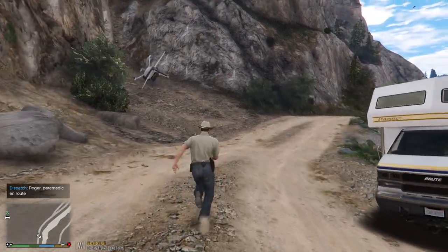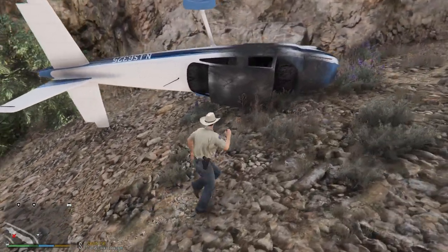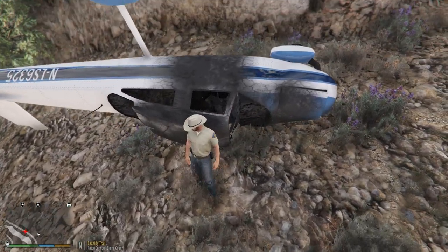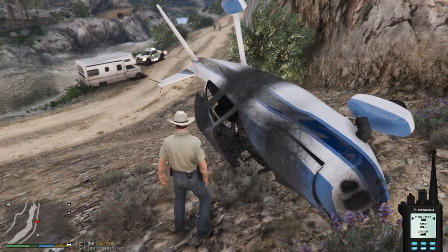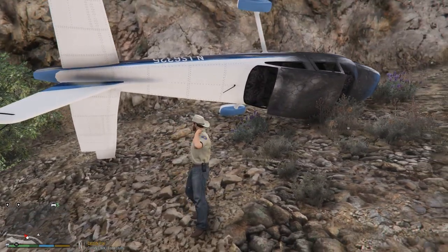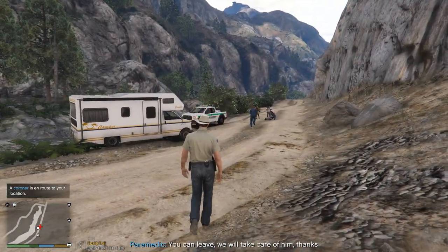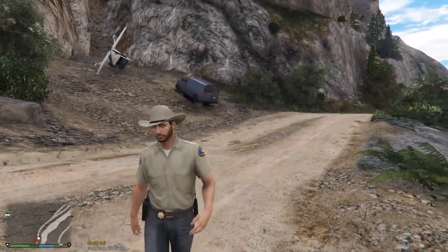I'm going to go check and see if there's any survivors with this plane crash. This is a random thing that just happened — he must have just clipped something. I don't see anybody in there... yeah, he's in there. He's deceased, so we're going to go ahead and call a coroner. Three John, we need to get our coroner wagon out here to Cassidy Trail — we got a DOA. Three John, 10-4. He repelled from the police helicopter out there. We got a coroner coming to take him away.